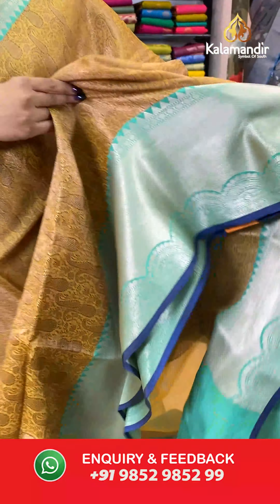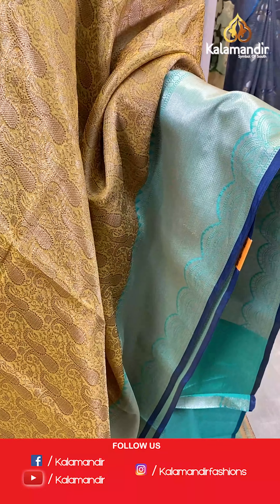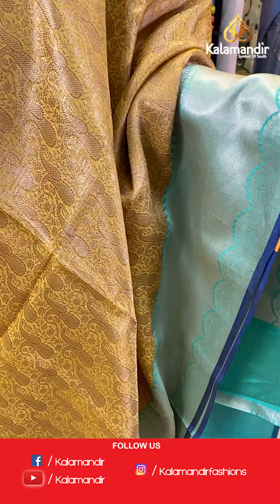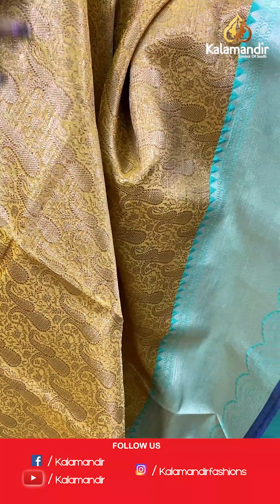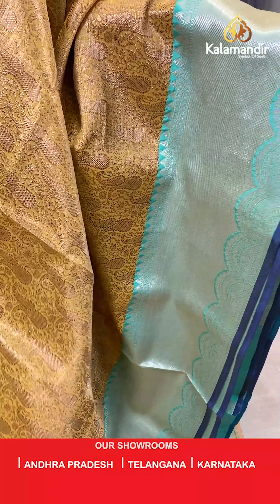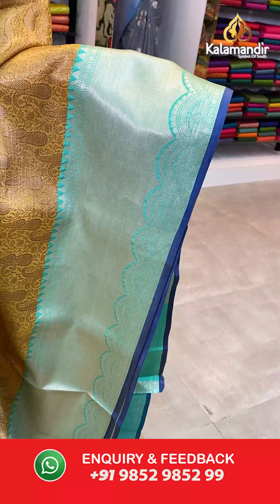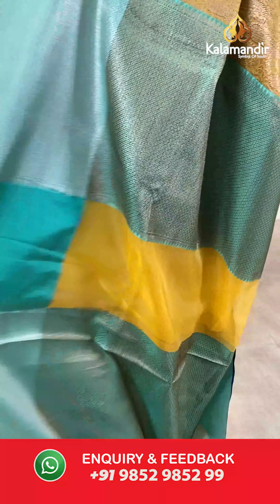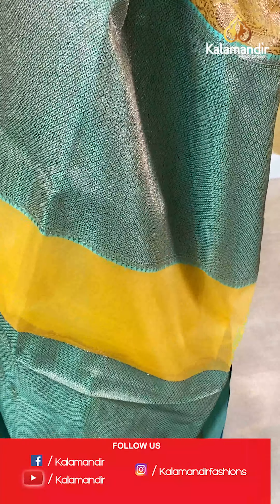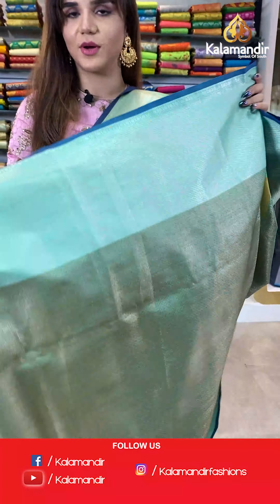On to our next saree. Have a look at this pretty yellow and sea green saree. The body has ethnic motifs. And we have a contrast zari border which is very big and very beautiful. With it we have a contrast pallu and a jacket blouse.